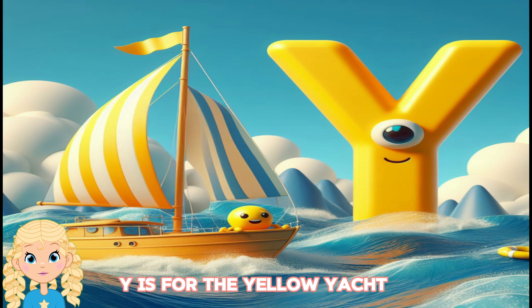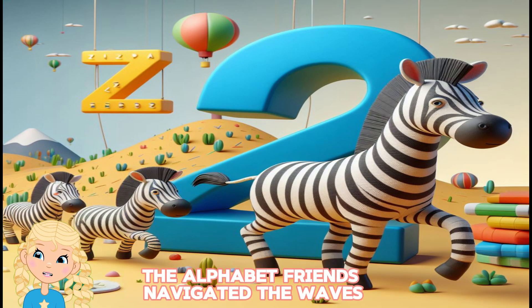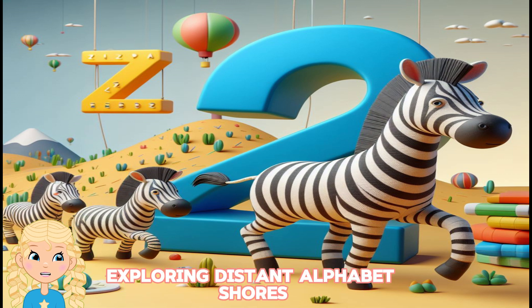Y is for the yellow yacht, sailing smoothly on the alphabet sea. The alphabet friends navigated the waves, exploring distant alphabet shores.